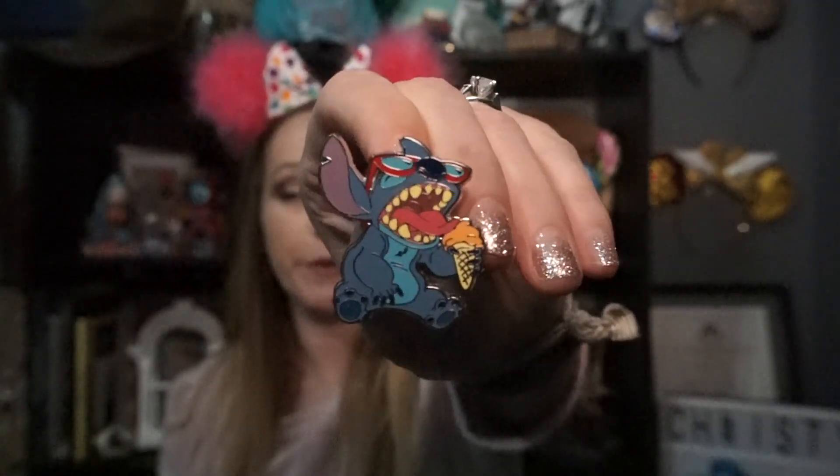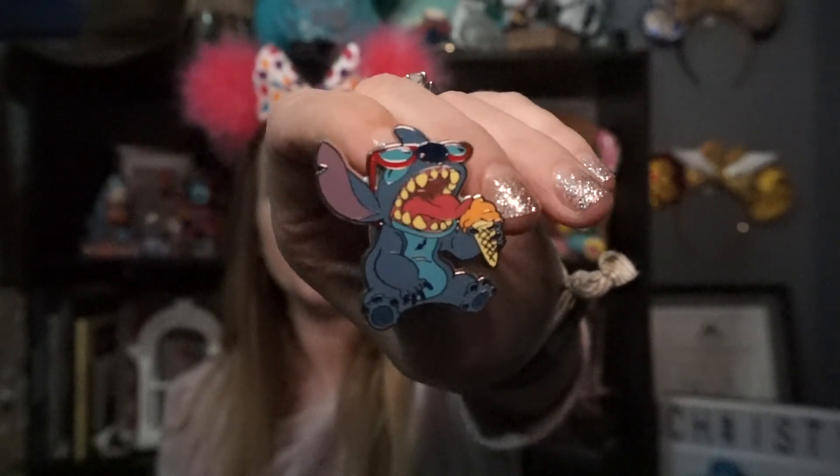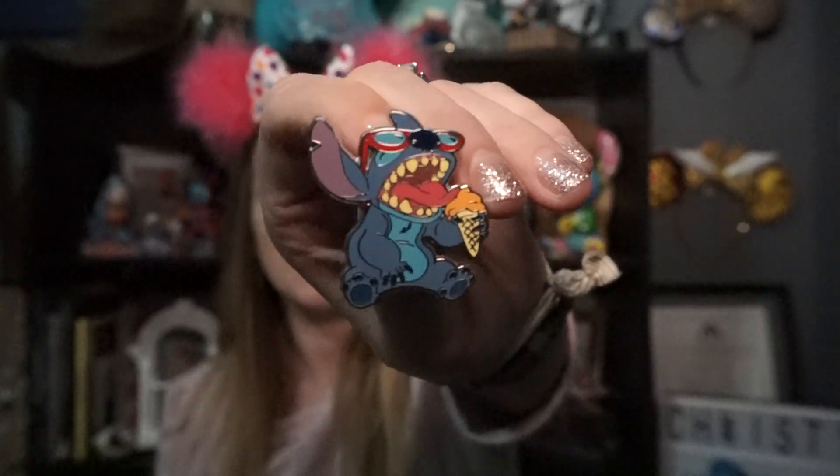June: Fun in the Sun. Share a summer-themed pin. I picked — nothing says summer like wearing sunglasses and eating ice cream — and it's Stitch, because he's from Hawaii. Well, he's not from Hawaii because he's an alien, but yeah, so I picked Stitch wearing sunglasses eating ice cream.